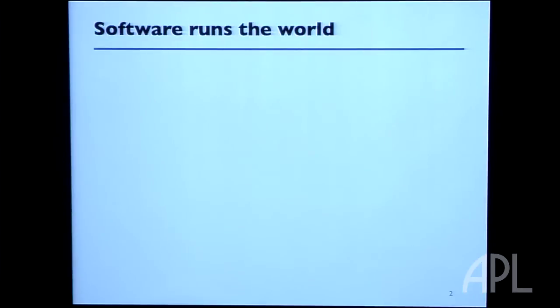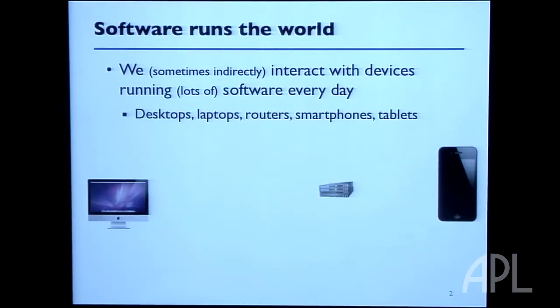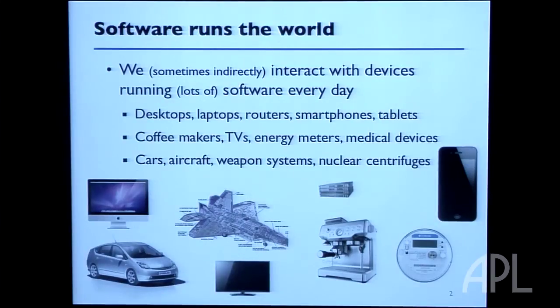We use software a lot — in ways that probably first come to mind: on your desktop or laptop, maybe in your router to move packets around, or in your smartphone. But there's also software in your coffee maker, in your TV, in the energy meter attached to your house, in your medical devices. And of course, as you here know very well, it's in weapon systems, aircraft, and nuclear centrifuges.